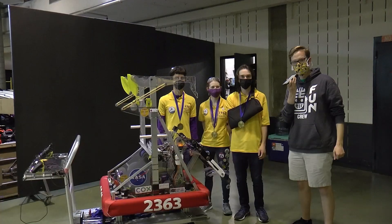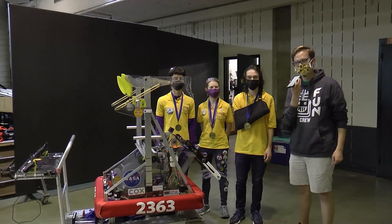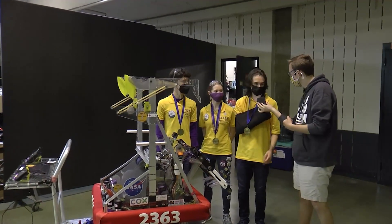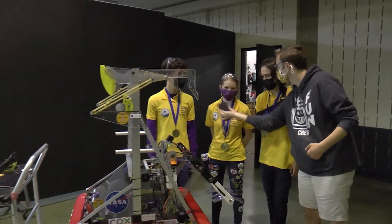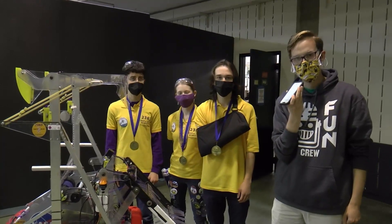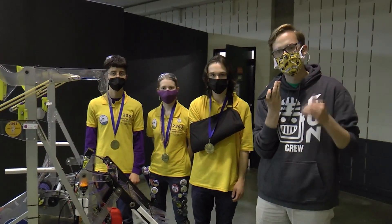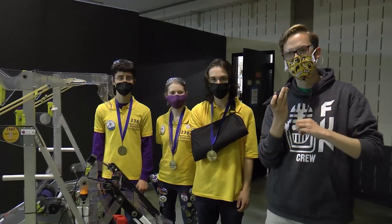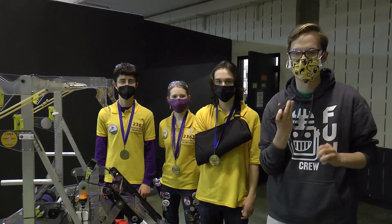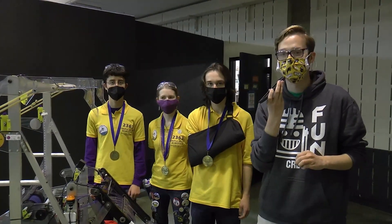Hi, this is Griffin Connor from First Updates Now, coming to you from the Chesapeake District Championship at Hampton, Virginia. Today I am here with Justin Bavolino, Rachel Jacobson, and Joshua Nichols from Team 2363 Triple Helix. They're going to be talking about the mechanical aspects of their robot, then go into detail about their phenomenal autonomous presented throughout the season, and then talk about their run to the win in the District Championship today.